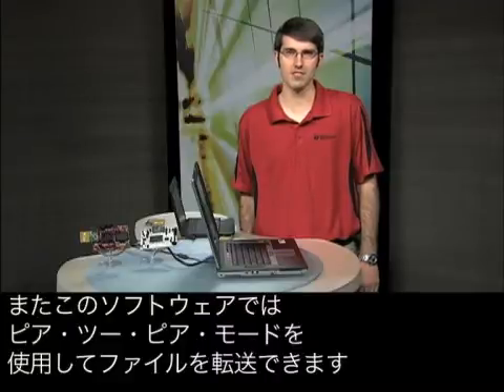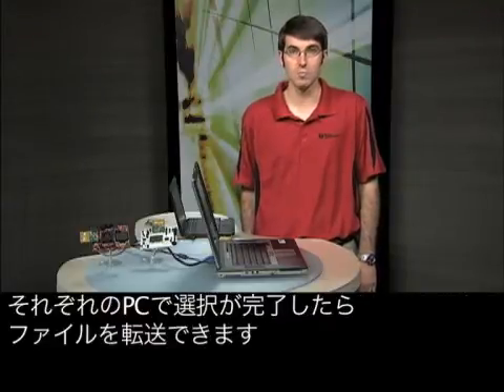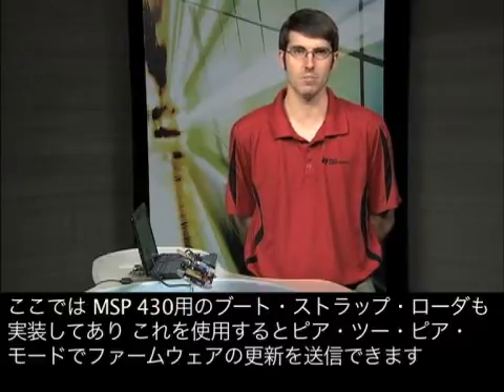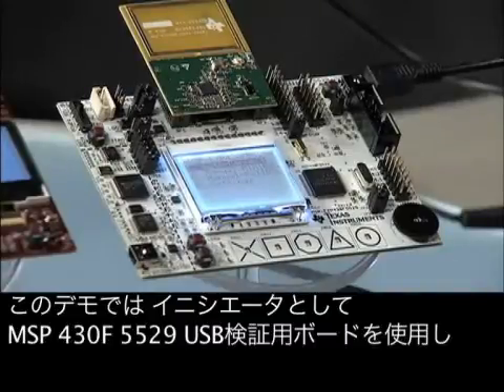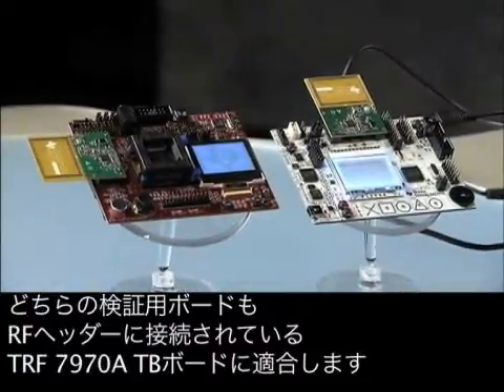Additionally, this software allows for file transfer using peer-to-peer mode. The initiator must select the file to be sent and the target must select a directory where the file will be saved. Once both have been selected, the file can be transferred. We have also implemented a bootstrap loader for the MSP430 that uses peer-to-peer mode to send the firmware update. This is demonstrated using the MSP430F5529 USB Experimenters Board as the initiator and the MSP430F5438 Experimenters Board as the target receiving the firmware update. Both experimenter's boards have been fitted with the TRF7970A TB Board, which is connected to the RF headers.